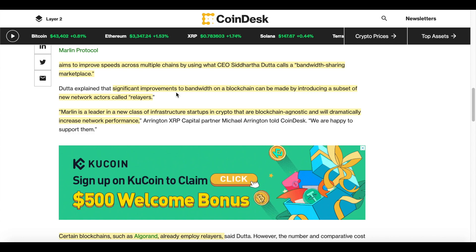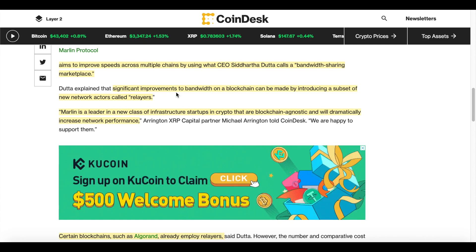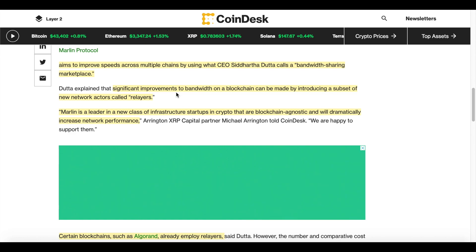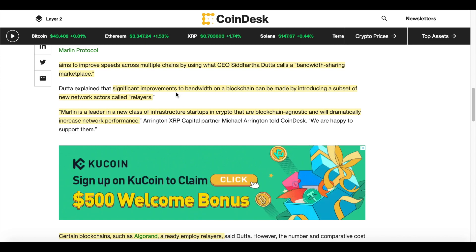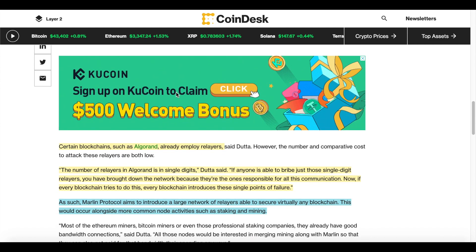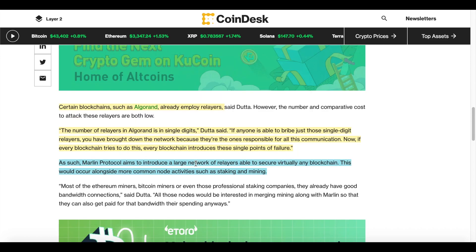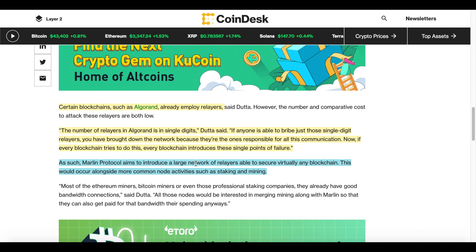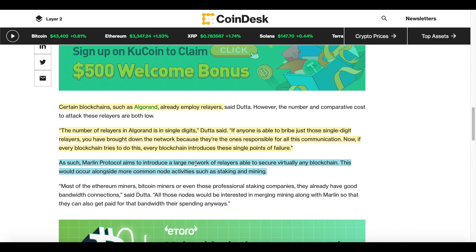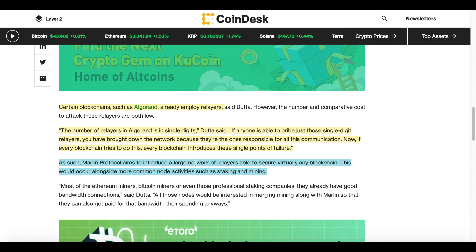Marlin is a leader in a new class of infrastructure startups in crypto that are blockchain agnostic and will dramatically increase network performance. This means they can be integrated into almost every single cryptocurrency. For example, certain blockchains like Algorand are already employing relayers, but the number of relayers in Algorand is in single digits — if anyone is able to bribe just those relayers, they bring down the entire network, creating single points of failure.